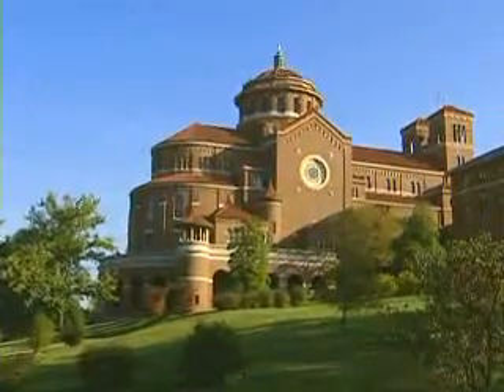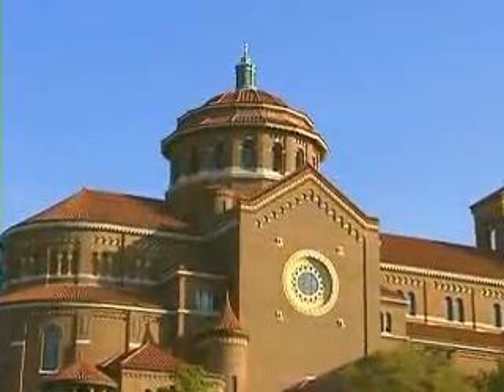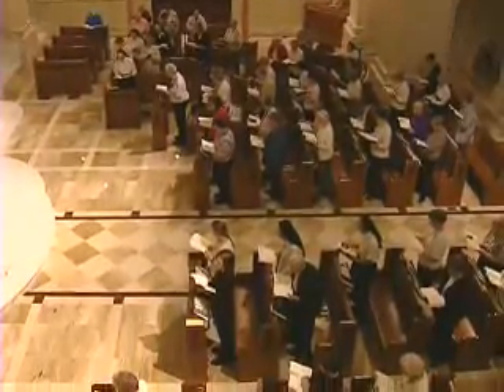Monastery Immaculate Conception rises from a hill overlooking the town of Ferdinand in southern Indiana. A magnificent structure and historic landmark, the monastery is also home to the Sisters of St. Benedict of Ferdinand, one of the largest Benedictine communities of women in the United States.